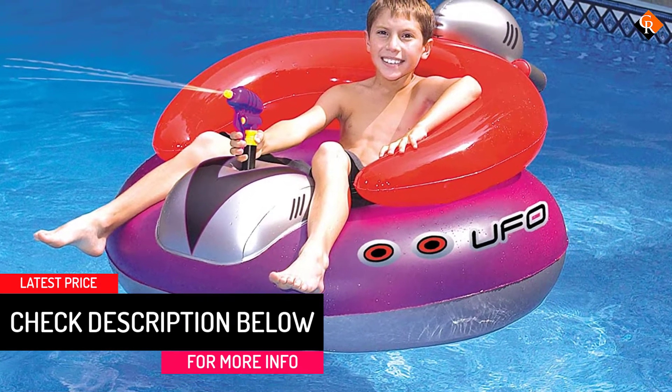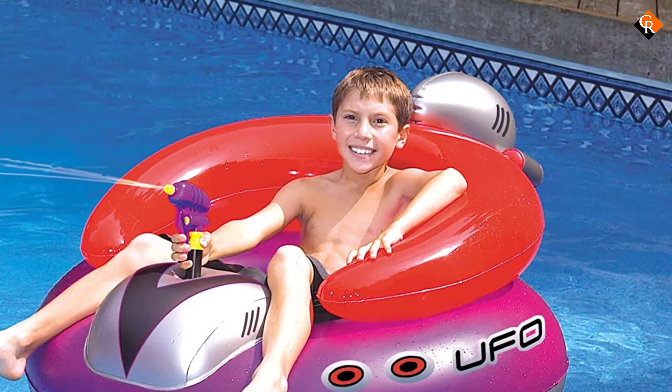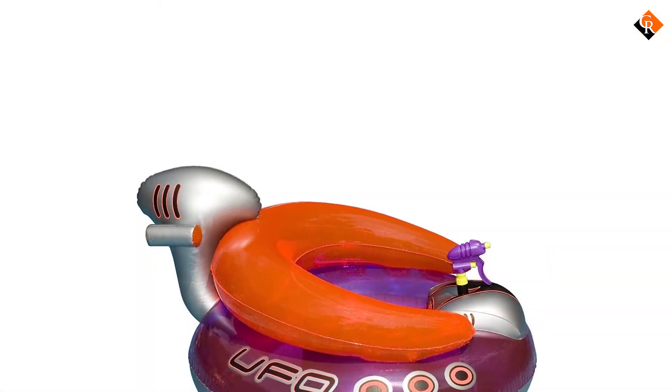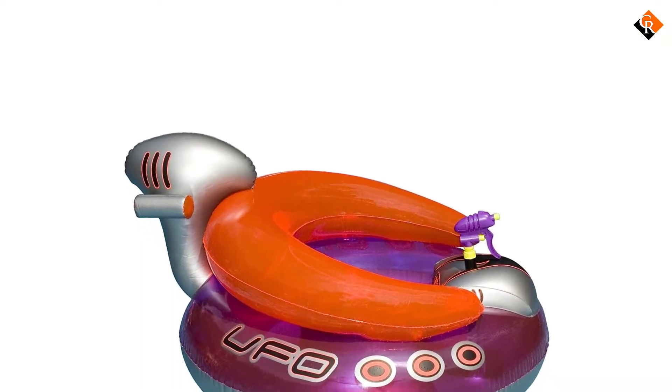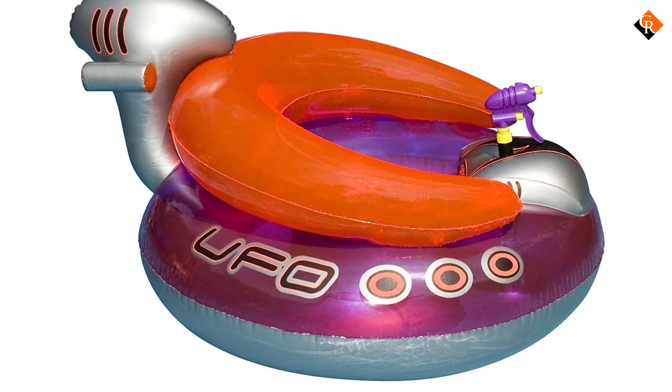At just 140 pounds, the upper recommended weight capacity is lacking, so you may need to warn eager larger adults not to indulge their inner child. For kids, though, this pool float is a great twist on a classic design and will introduce a valuable element of fun to time in the home swimming pool.